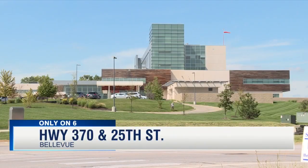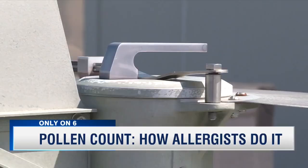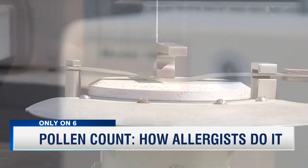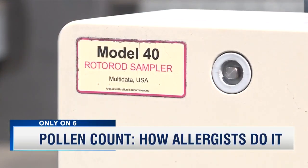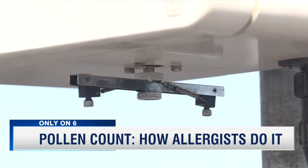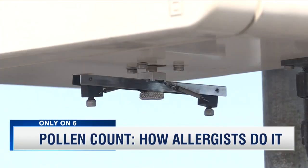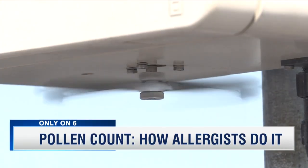On the corner of the rooftop at Nebraska Medicine Bellevue, here we have two odd-looking machines — one similar to a windmill and the other kind of just looks like a box with a propeller on the bottom. But these two machines are very important. They give the official pollen counts for the Omaha area every day.